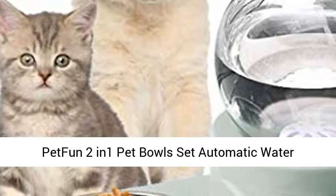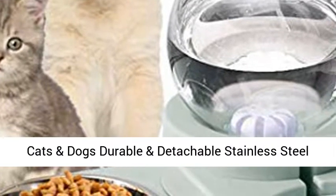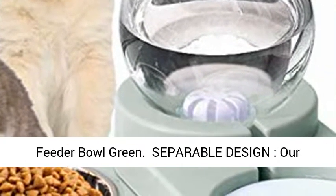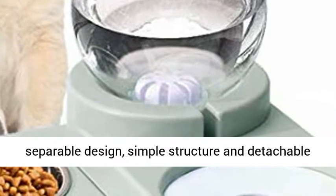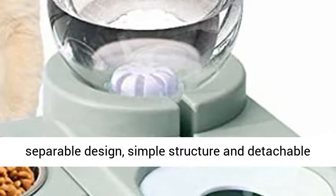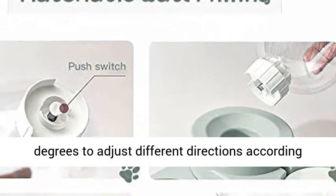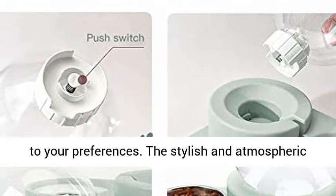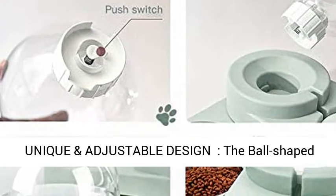Petfun 2IN1 Pet Bowl Set Automatic Water Dispenser — No Spill Dog Water Bottle and Dish for Cats and Dogs, Durable and Detachable Stainless Steel Feeder Bowl in Green. The raised pet water and food bowls adopt a humanized separable design with simple structure and detachable parts, making cleaning easier. It can be rotated 360 degrees to adjust different directions according to your preferences, and the stylish design perfectly matches any room decoration.